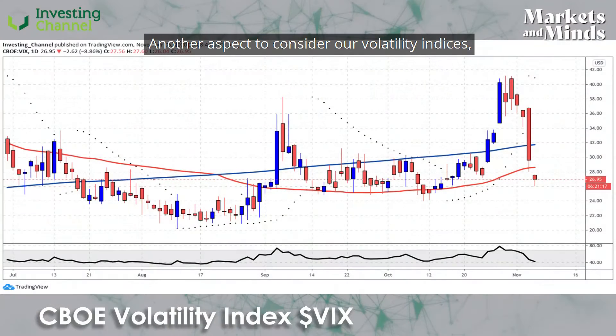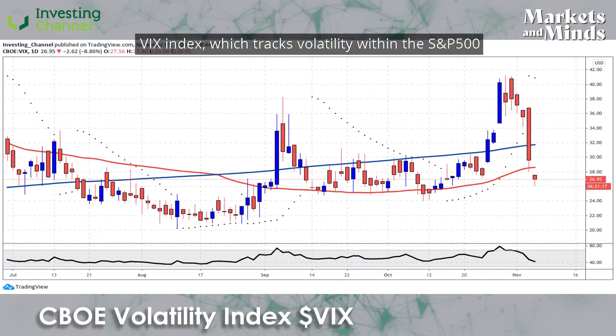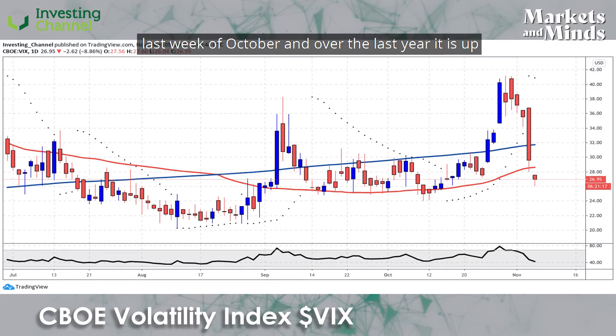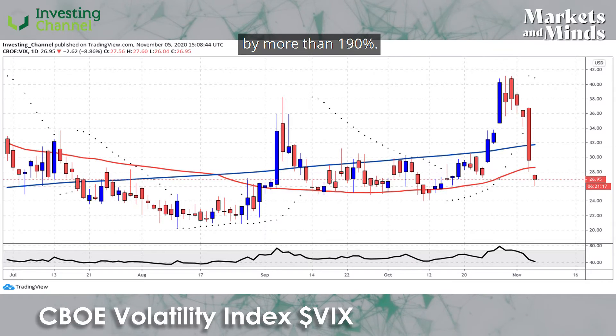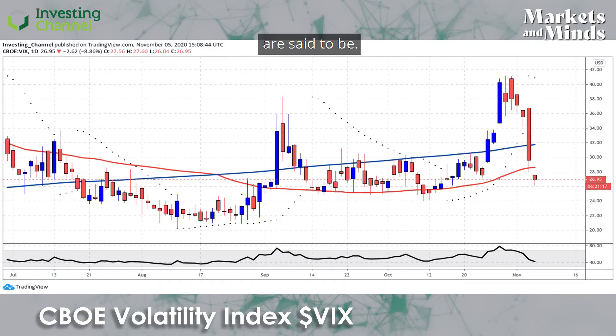Another aspect to consider are volatility indices, which track the degree of fear in the markets. The VIX index, which tracks volatility within the S&P 500 stocks, rose by more than 36 percent over the last week of October, and over the last year it is up by more than 190 percent. The higher this index is, the more fearful equity traders are said to be.